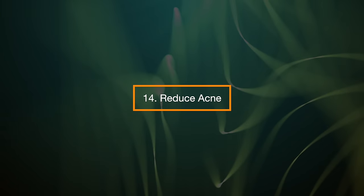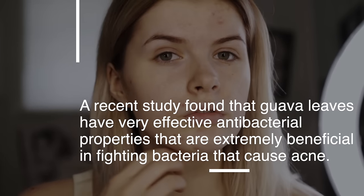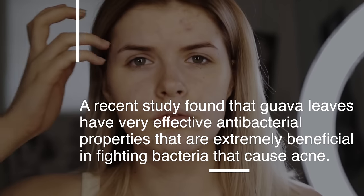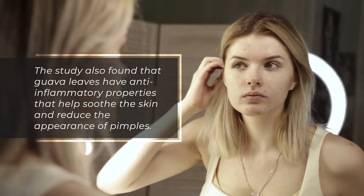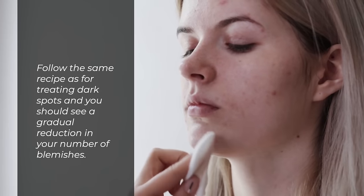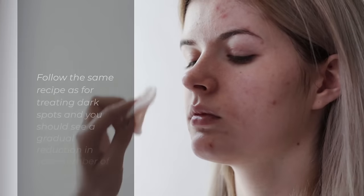14. Reduce acne. A recent study found that guava leaves have very effective antibacterial properties that are extremely beneficial in fighting bacteria that cause acne. The study also found that guava leaves have anti-inflammatory properties that help soothe the skin and reduce the appearance of pimples. Follow the same recipe as for treating dark spots and you should see a gradual reduction in your number of blemishes.